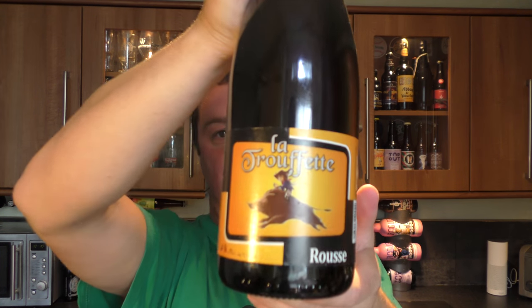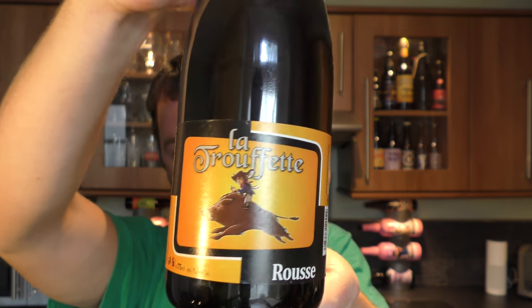It's beer o'clock on Weedell Craft Beer. Today we've got a beer from Brasserie de Bastogne and it's the La Troffette Russe, coming in at 7.5% ABV.